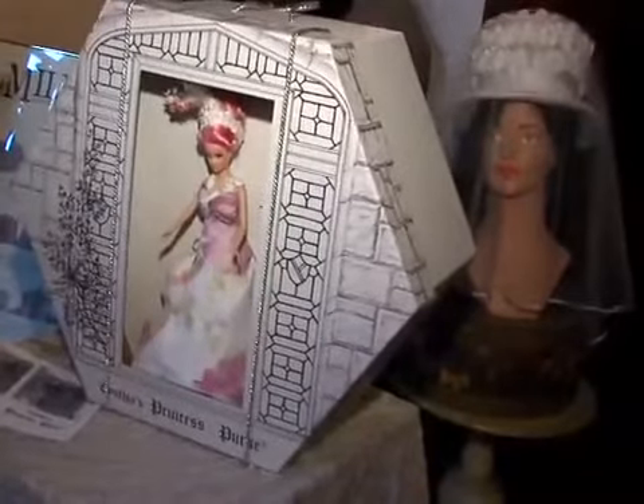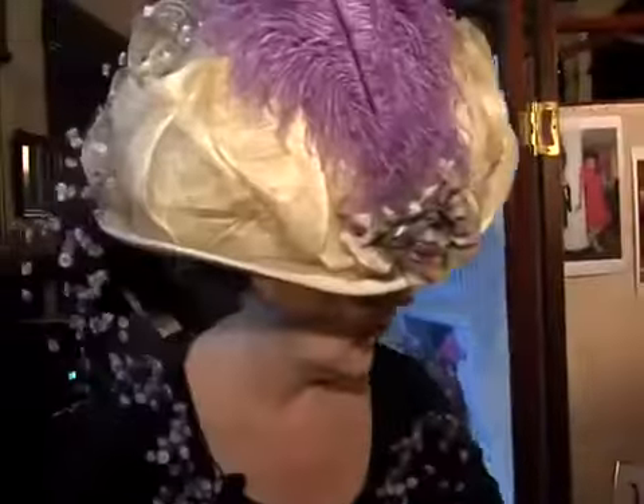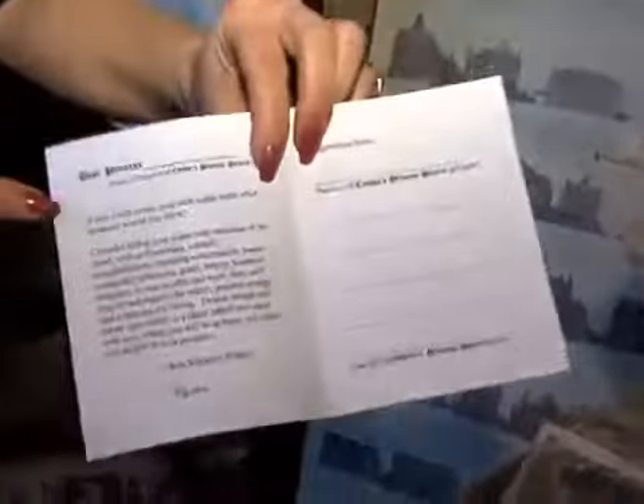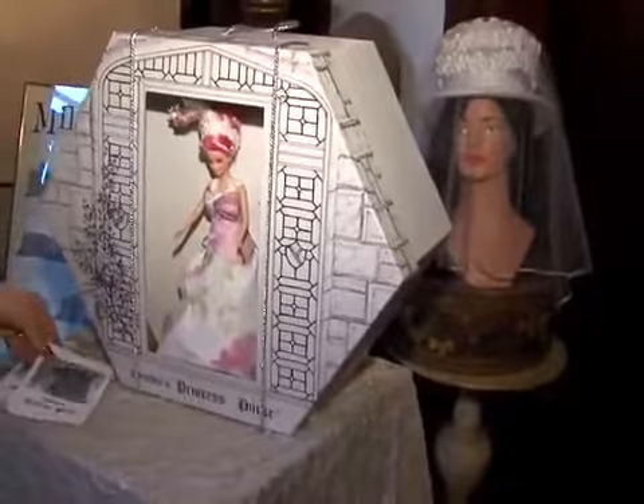And because I am a millinery designer, she comes in a hat box. This is the little gift card that encourages the girls to carry kindness and thoughtfulness with them, as well as a place for the gift giver and the recipient to put things that are important to them as well.